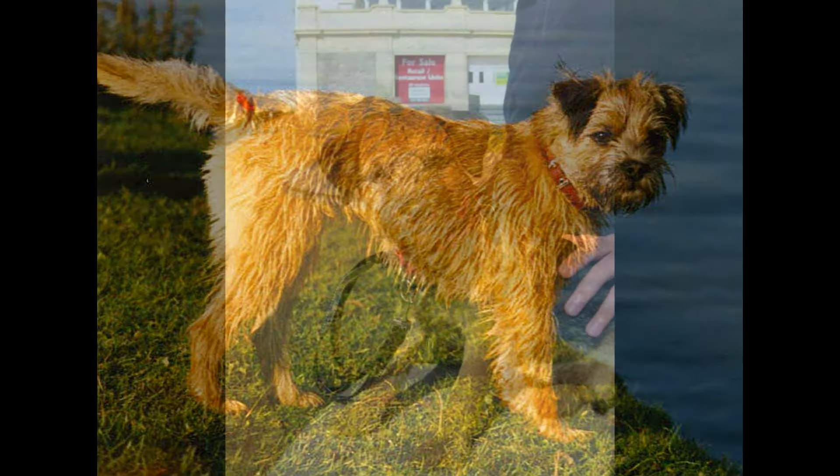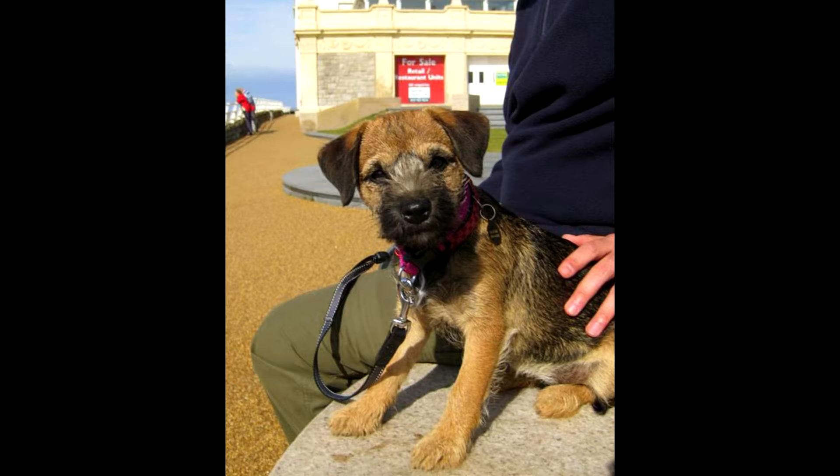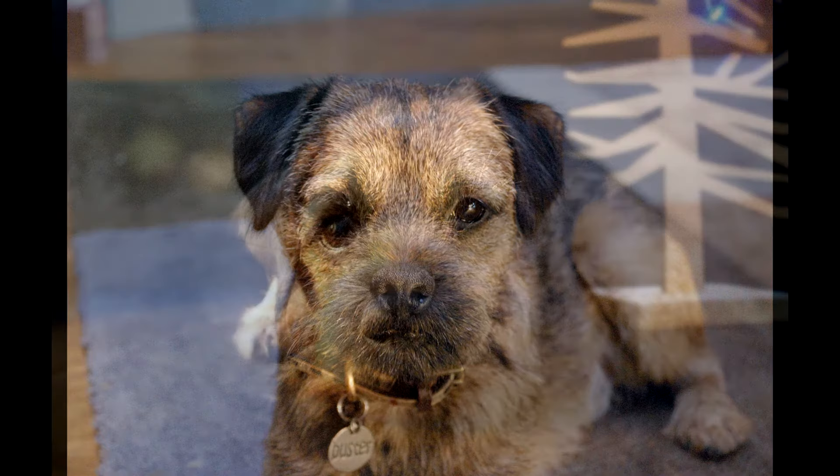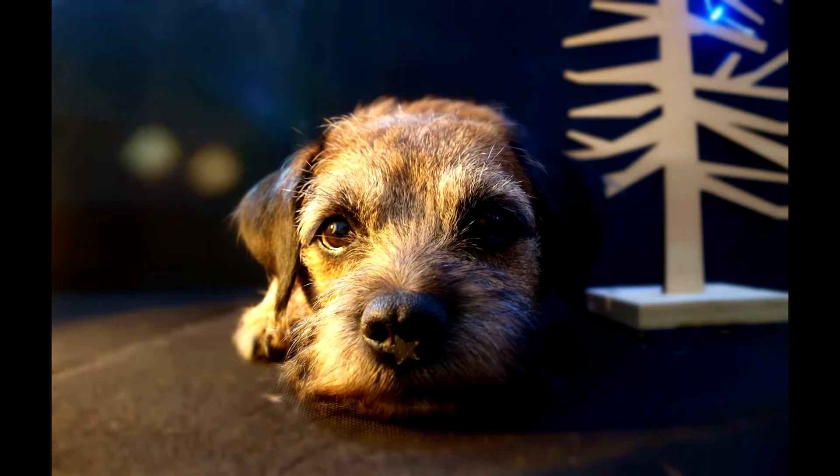The size of the border terrier allows it to be kept in an apartment. Maintenance and care: during molting, you will have to brush the dog's hair every day. In other periods, trimming is needed, after which the dog looks more well-groomed. Because of the beard, the border terrier constantly gets dirty, so you need to wipe it after eating and comb it. On cold days, insulated overalls are desirable, to which they should be gradually accustomed. For walks on hot summer days, carry a supply of water.